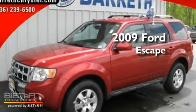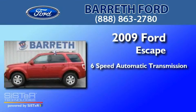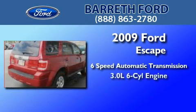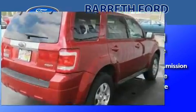This is a 2009 Ford Escape. This crossover has a six-speed automatic transmission, a 3.0-liter V6, and the added safety and control of four-wheel drive.